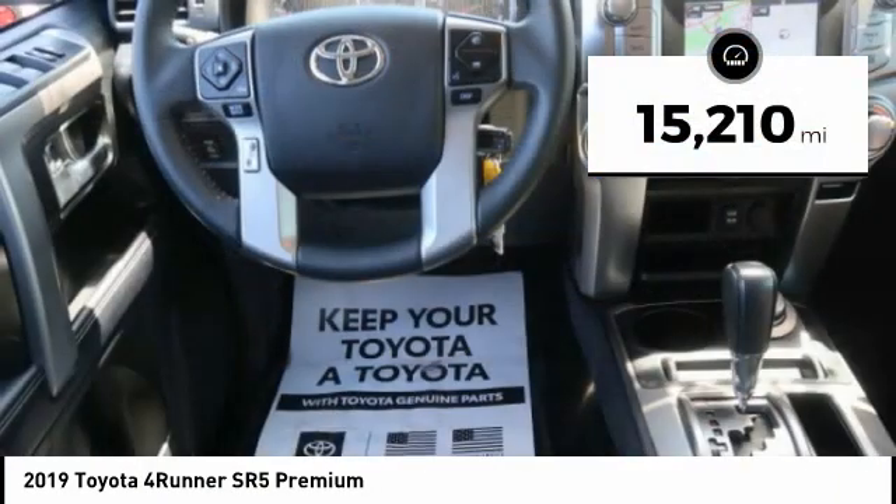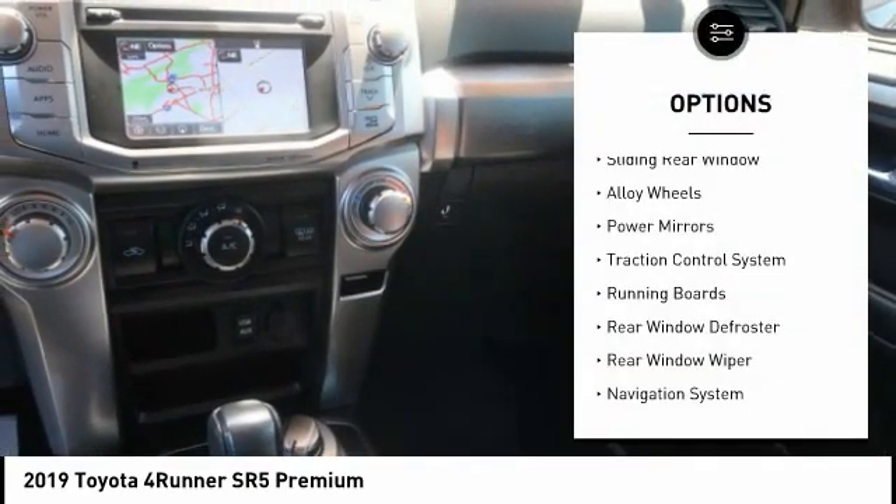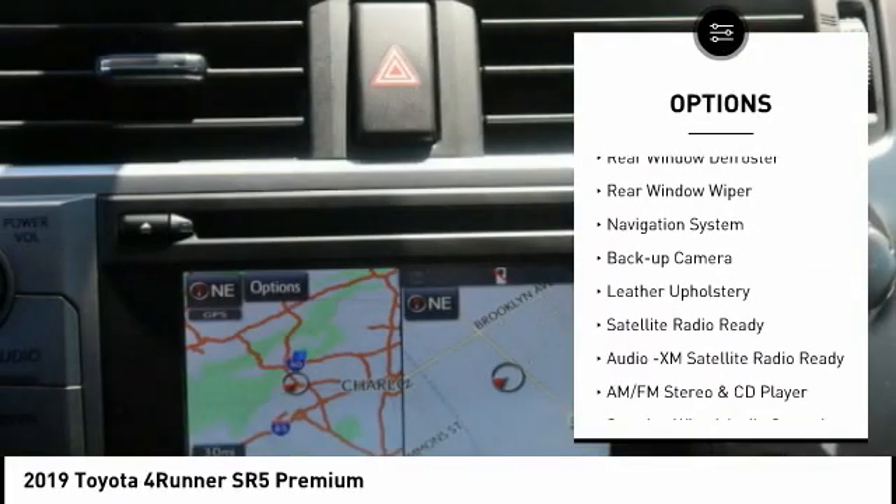This vehicle has less than 20,000 miles. Here are some of this vehicle's great options: sliding rear window, alloy wheels, power mirrors, traction control system.